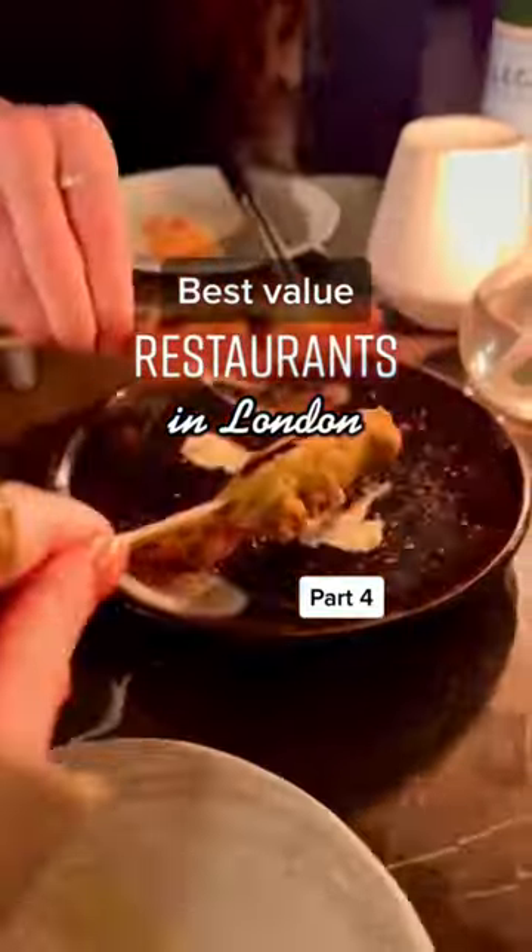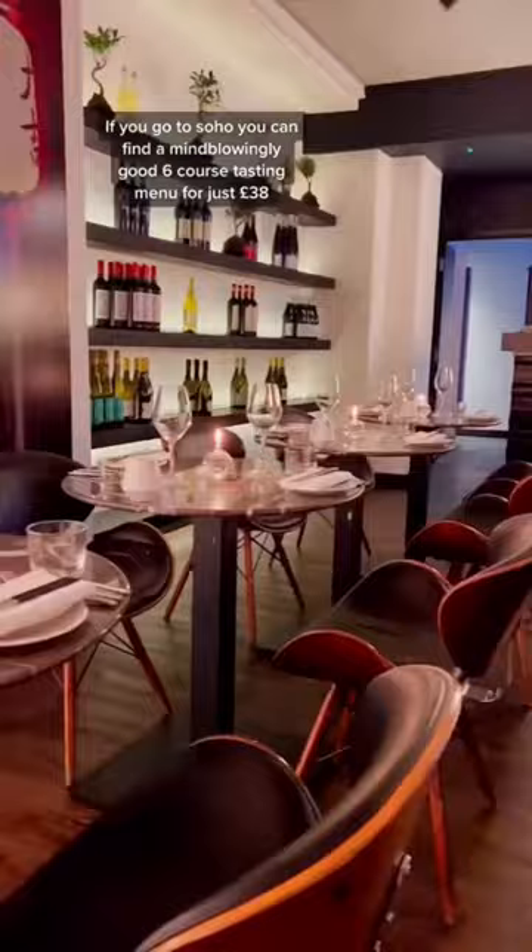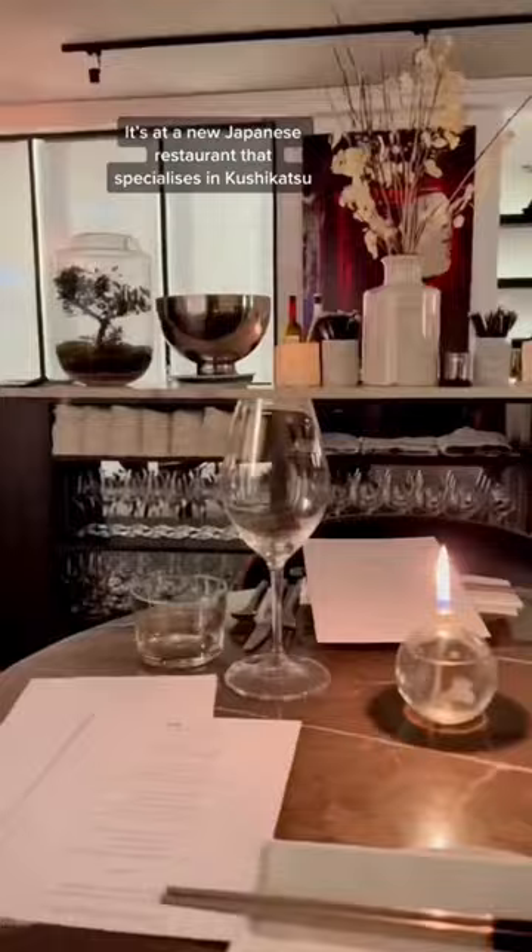Best value restaurants in London, part four. If you go to Soho, you can find a mind-blowingly good six-course tasting menu for just 38 pounds. It's at a new Japanese restaurant that specializes in kushi katsu, aka deep-fried skewers, made to go with drinks.